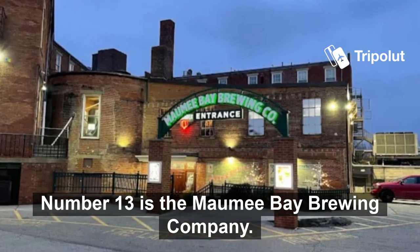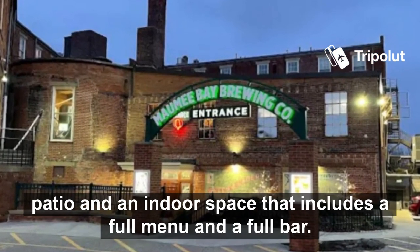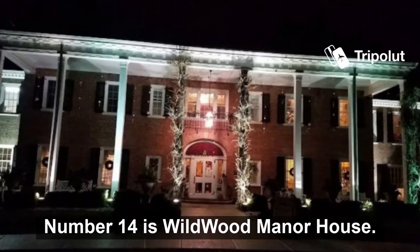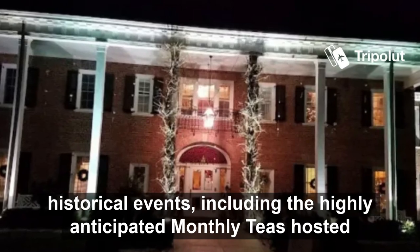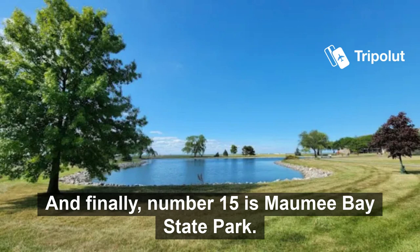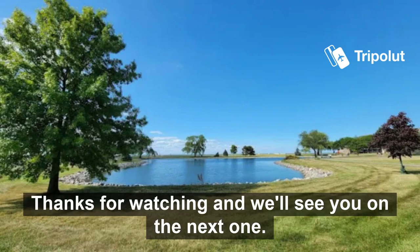Number thirteen is the Maumee Bay Brewing Company. This is one of the best places to eat and drink in Toledo. It's located on Monroe Street and the restaurant has a large outdoor patio and an indoor space that includes a full menu and a full bar. Number fourteen is the Wildwood Manor House. The property offers free tours and hosts a variety of cultural and historical events including the highly anticipated Monday Teas hosted by the Manor House volunteers. And finally, number fifteen is Maumee Bay State Park. The park's resort lodge, cabins and golf course are beautifully situated among picturesque meadows, wet woods and lush marshes. Thanks for watching and we'll see you on the next one.